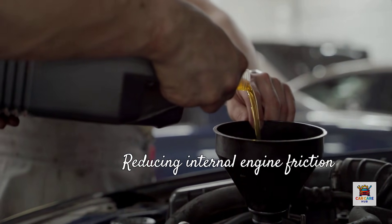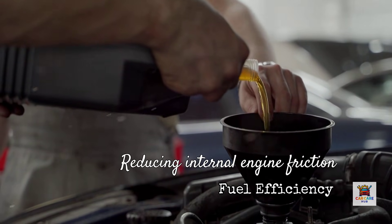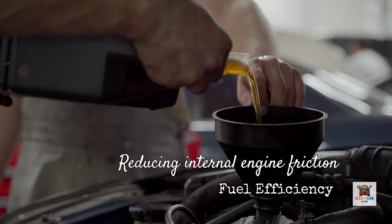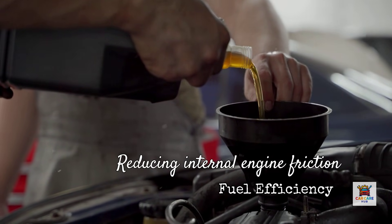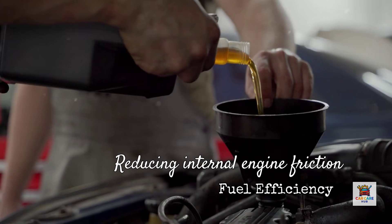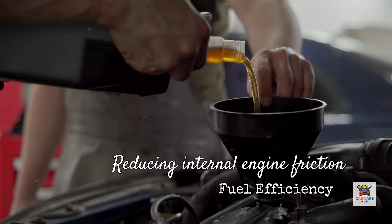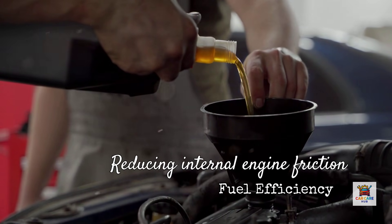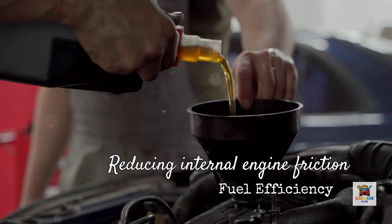So how do automakers extract that last bit of efficiency to avoid penalties? One of the easiest ways is reducing internal engine friction by specifying thinner oils. Synthetic lubricants reduce energy loss to friction, while lower viscosity lubricants reduce pumping losses. When a manufacturer submits a vehicle for EPA fuel economy certification, the oil viscosity used during testing becomes part of the official specification. Research from the late 1990s showed that 5W-20 is approximately 1.5% more fuel efficient compared to 5W-30. On a 30 mile per gallon vehicle, that translates to nearly half a mile per gallon improvement — which is huge when you're trying to meet federal mandates.